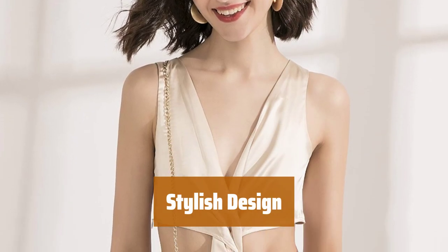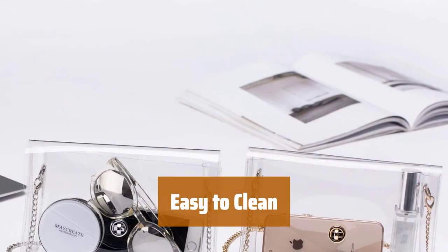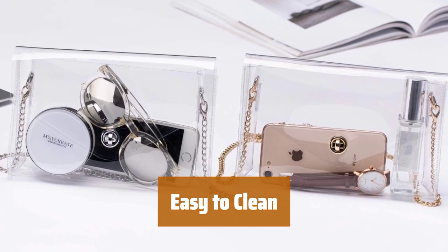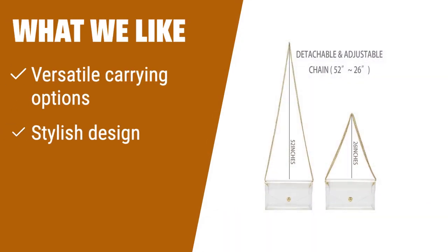It comes with a stylish and adjustable golden chain strap, adding a touch of sophistication to your look. With other transparent color options available, this bag is easy to clean and maintain. If you are looking for a clear clutch that offers multiple carrying options, a stylish design, and easy maintenance, you should consider this one.